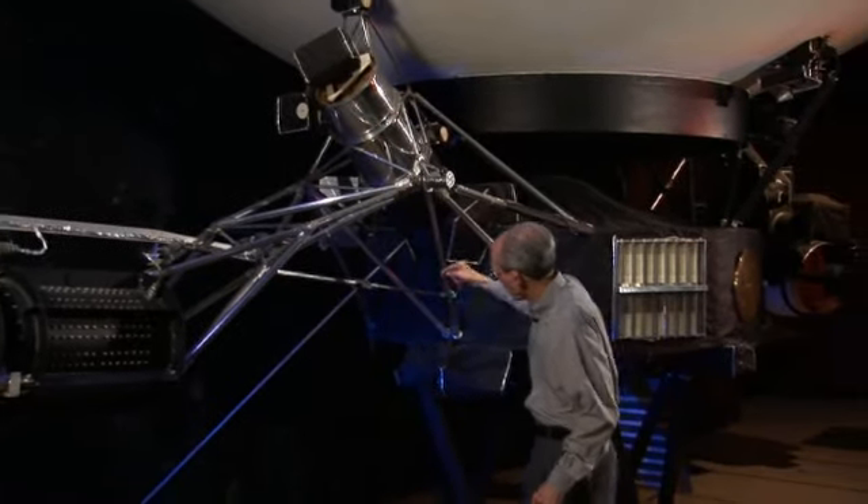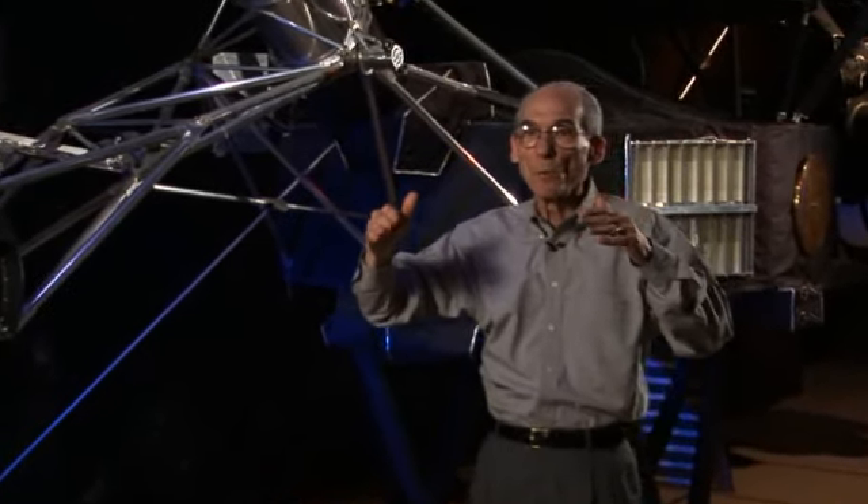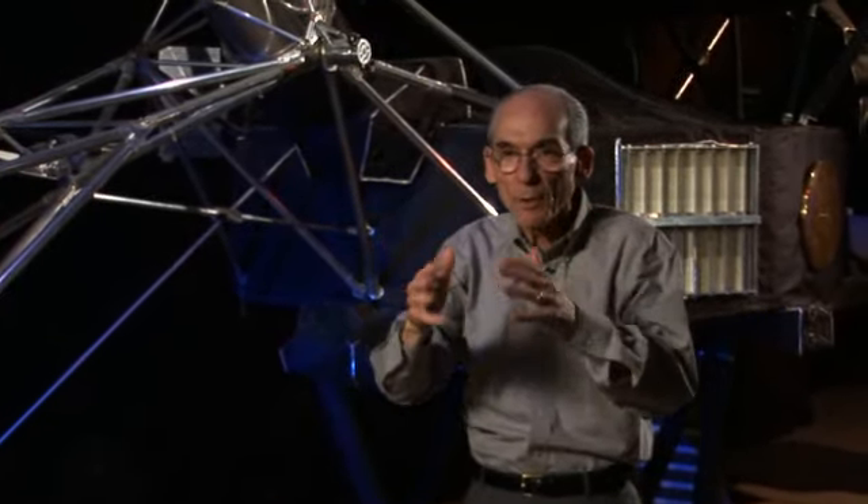Another instrument has two 10-meter-long antennas that measure the low-frequency plasma waves in the wind, which tells us something important about the wind itself.